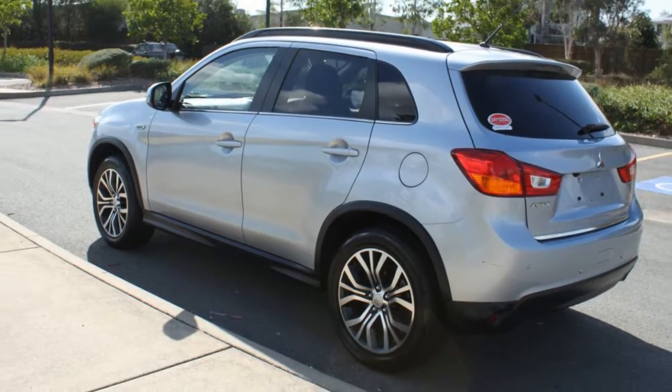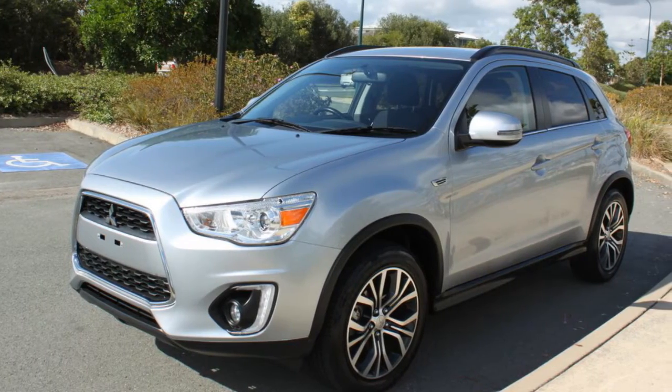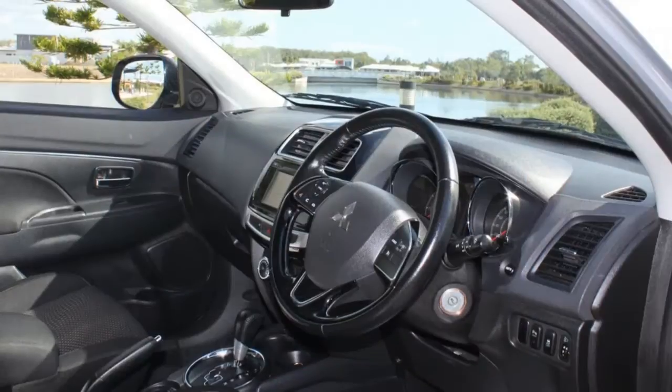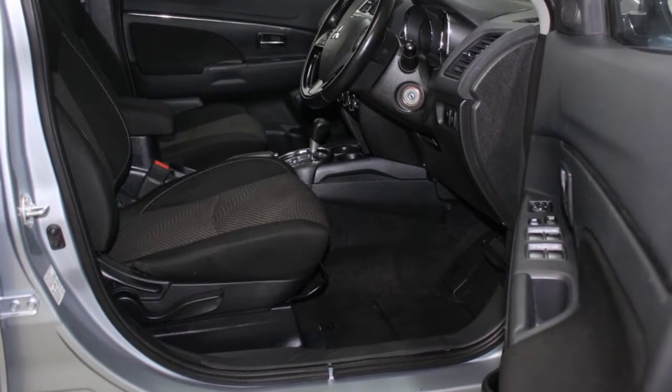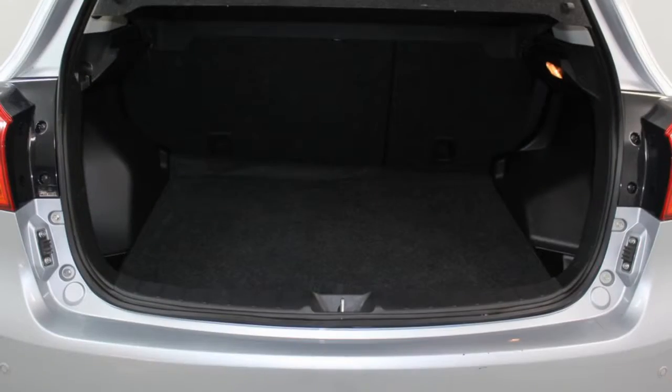The attractive silver exterior is complemented by its stylish interior. This vehicle has all the features you could dream of: remote central locking, cruise control, alloy wheels, power steering, climate control, a CD player, and more. If you're looking for a first-rate vehicle,